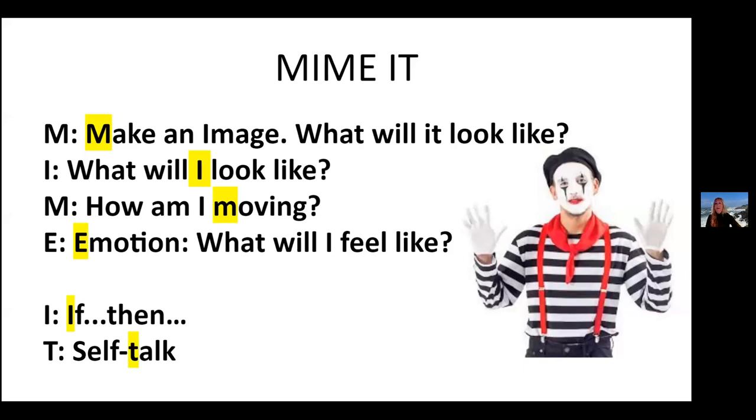Sarah Ward talks a lot about miming it. Executive function doesn't start with verbal memory — it starts with that temporal, spatial, non-verbal memory, which develops before language skills. How can we mime it? How can we make an image? What's it going to look like when completed? How will I be moving to make that happen? What do I need to be doing physically? How am I going to feel? And then that if-then self-talk — actually putting yourself in that place, doing the actions, and visualizing a project together.